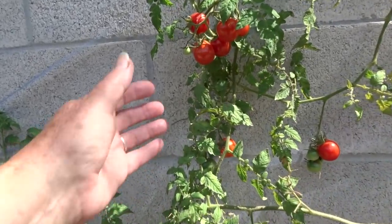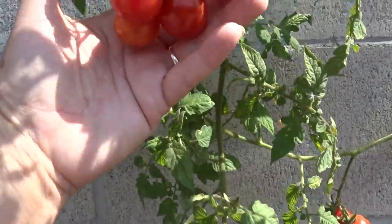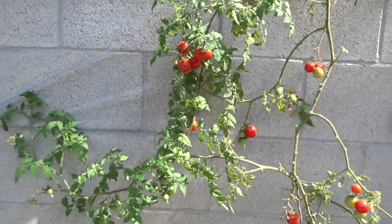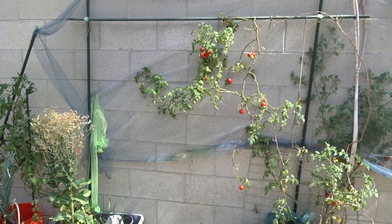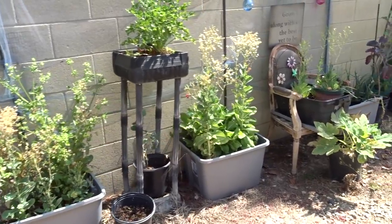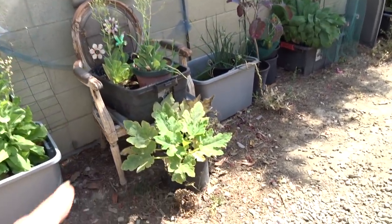Look at this — isn't this absolutely gorgeous? There is just nothing more wonderful than growing tomatoes. That's actually my favorite size — you can freeze them, you can use them for anything you want. Let's keep going. I've got lettuce and celery and everything like that coming through.